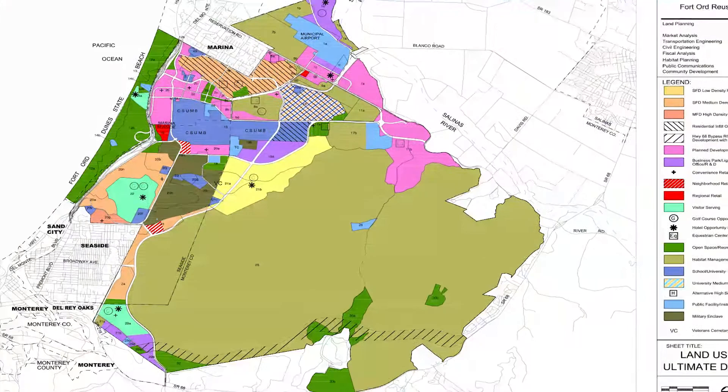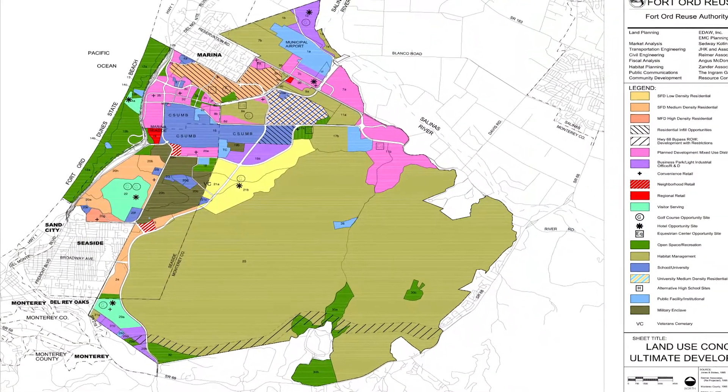Pure Water Monterey, for us, is an opportunity to collaborate with another agency to develop additional water supplies for the region. As a water district, we have groundwater, but we also have an obligation to develop additional water supplies to meet the base reuse plan. So Pure Water Monterey was really an opportunity for us to move forward in developing those supplies. It also allows us to continue to protect the groundwater, so now we can use other water in lieu of pumping.